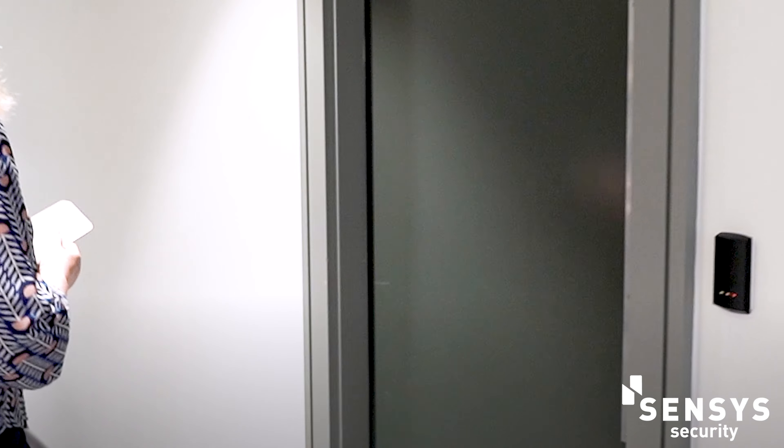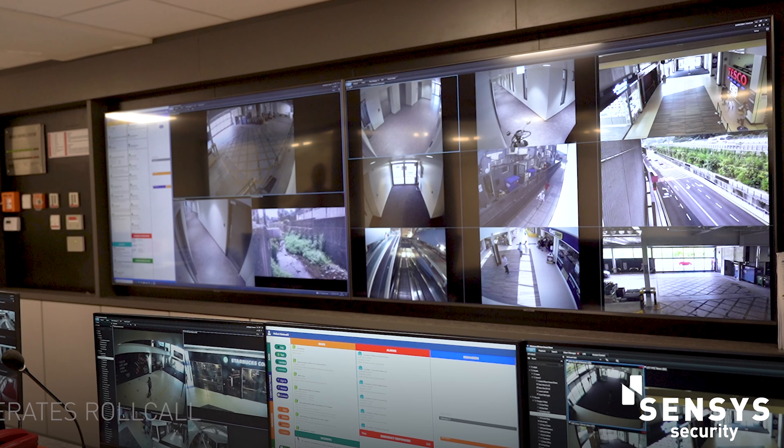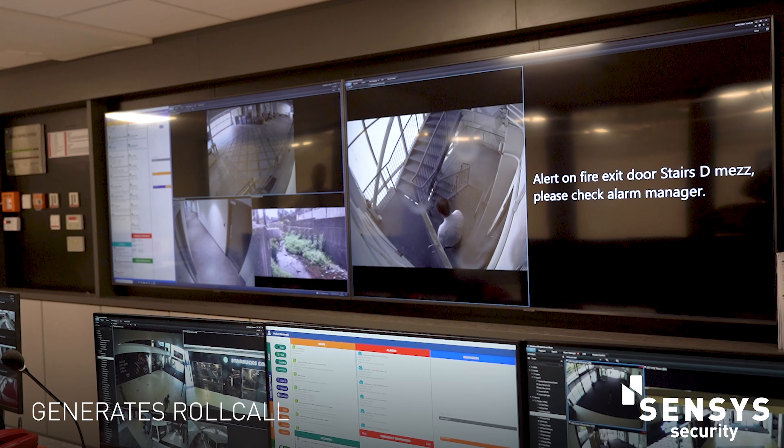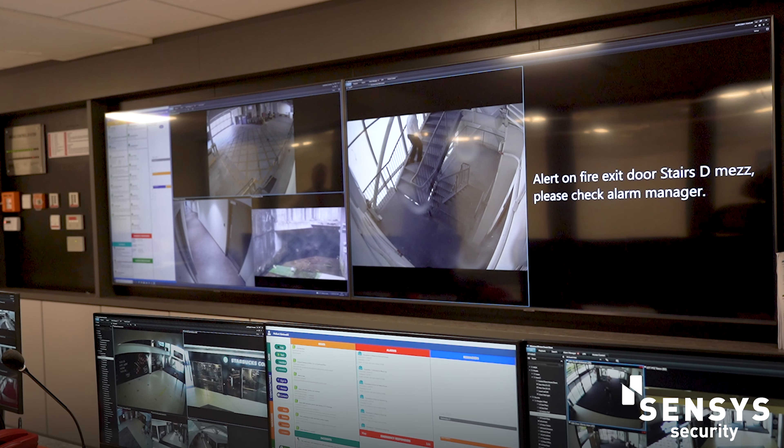On our larger sites, we would normally integrate the access control system with the likes of a turnstile, which allows the customer to count the staff that are in the premises. In the case of a fire activation, the system would automatically generate a roll call, which will be pushed out to the fire warden, giving them a true reading of who's on site and who's at the muster points that have made themselves known.